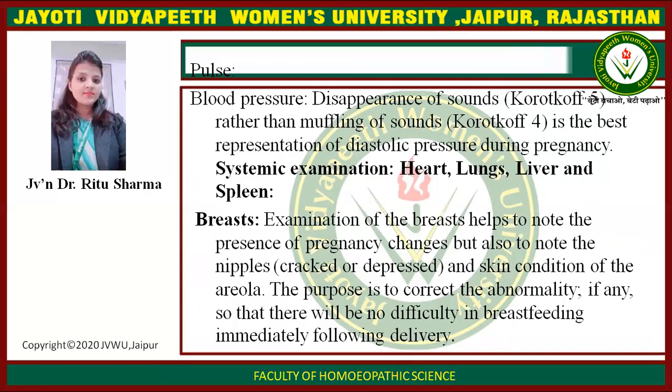Breast examination helps to note the presence of pregnancy changes, as well as the nipple — whether erect or depressed — and the skin condition of the areola. The purpose is to correct any abnormality so that there will be no difficulty in breastfeeding immediately following delivery.